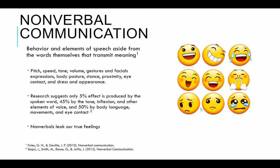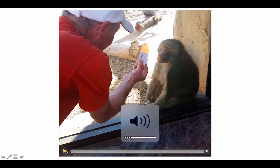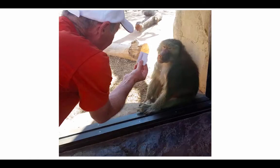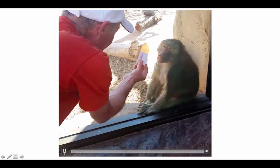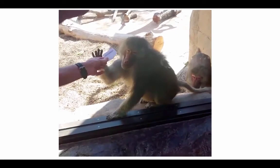There's a saying about nonverbal communication: it's important to study because nonverbals can leak our true feelings. Here's a good example — let's take a look at this very happy monkey who is seeing a magic trick for the very first time. That is a very happy monkey.